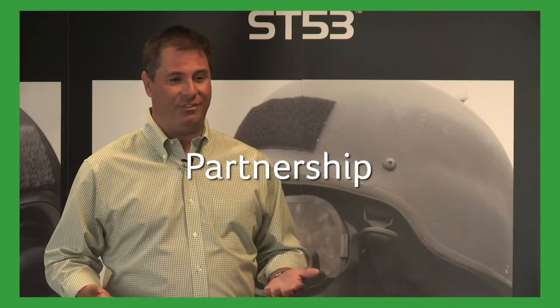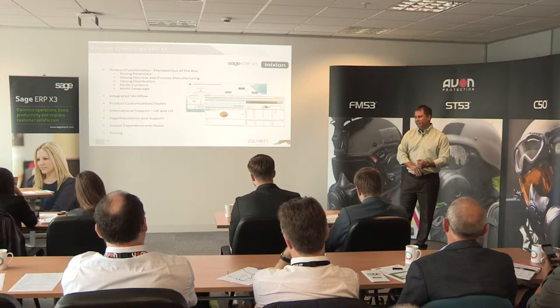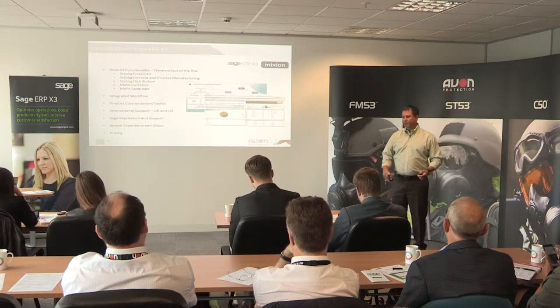We narrowed it down to Microsoft Dynamics AX as well as Sage ERP X3, and we did a very exhaustive comparison of functionality. At the end of the day, we realized that both packages are quite strong, but who did we feel more comfortable with in implementing the software? We went with a very small reseller in AnXion, but we felt that they were much stronger and much more engaged with the business.